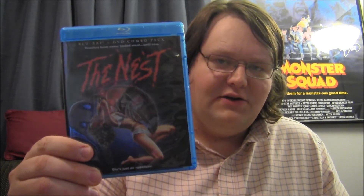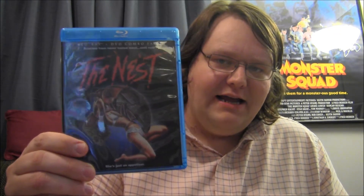Another one picked up for 15 bucks — not a collector's edition, but I love this cover art. This is The Nest Blu-ray from Scream Factory. I mean, they don't make covers like this anymore — you've got a giant cockroach attacking a semi-nude woman. The tagline is 'She's just the appetizer.' Kind of a fun nature-run-amok movie, not great, but I picked it up for 15 bucks and checked it out. It's okay fun.